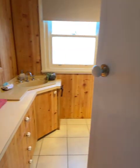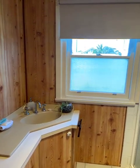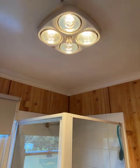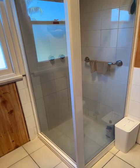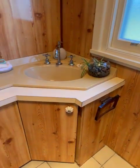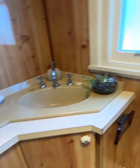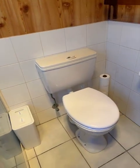Around to bathroom number one — there are two bathrooms. We've got the pine lining, heat lamps, shower, vanity, plenty of storage space, and the loo.